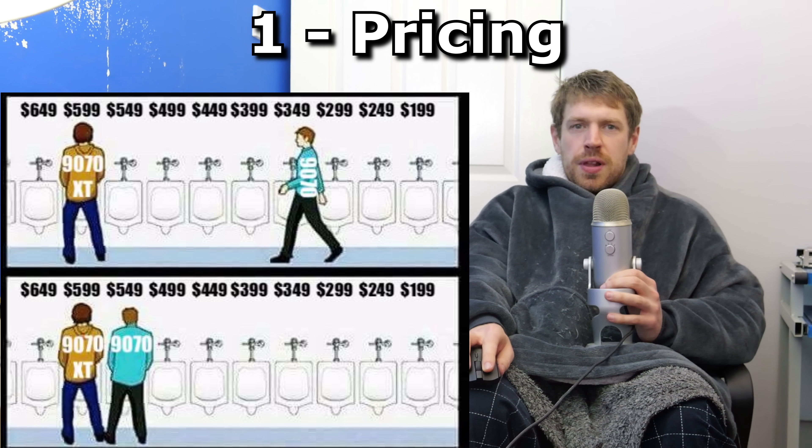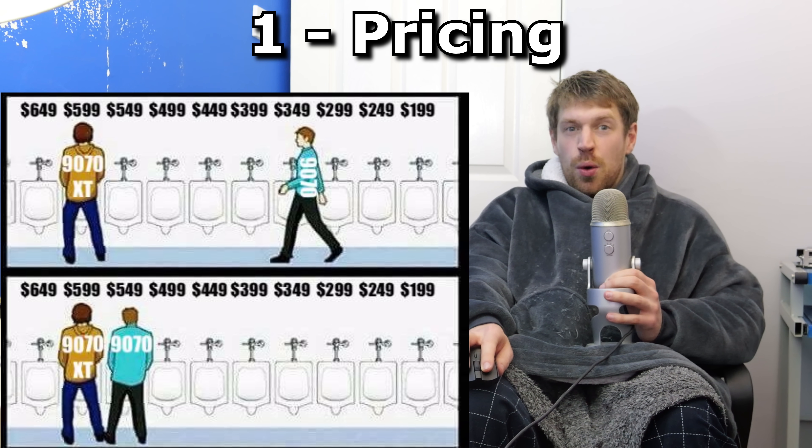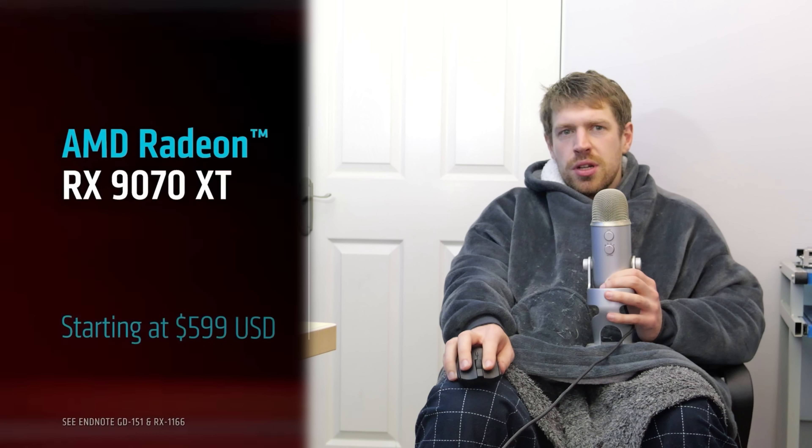Pricing. We knew roughly where these cards were going to land for performance, but pricing was the other bit we needed to know before we could make a judgement about how good they actually were. Now we know! $550 for the cheaper Radeon 9070 and $600 for the 9070 XT. What does this mean? Well, it means it could have been worse.